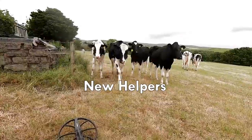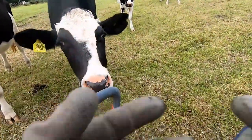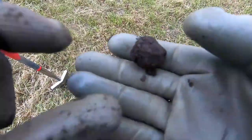Look, we've got some bunch in here. Hello, hello, hello. You better not be eating that, can you? What have we got here? What have we got?